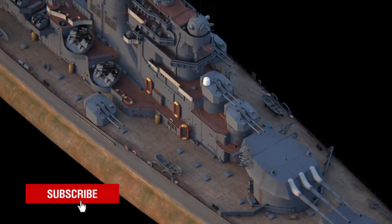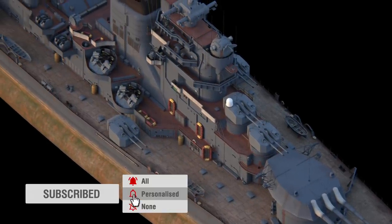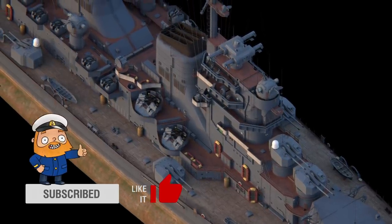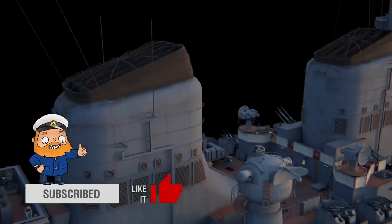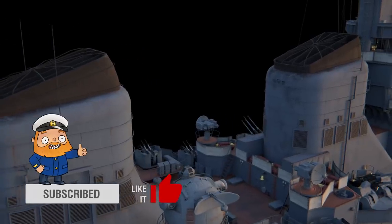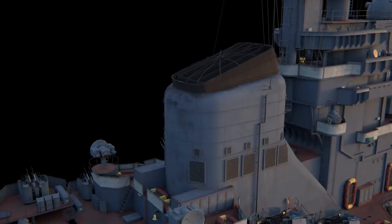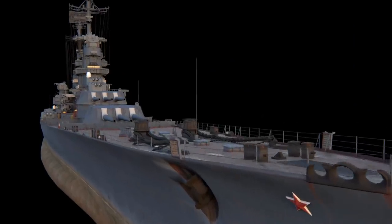In theory, the ship was capable of destroying any surface ship except for battleships, which she could escape from thanks to her high speed of 35 knots. She could have achieved such speeds because of her advanced propulsion, designed to provide 280,000 horsepower — making it the most powerful propulsion in the world at that time.